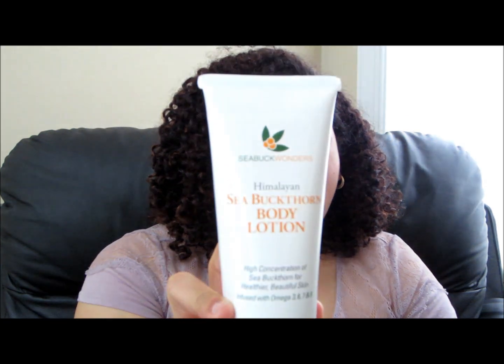Hello everyone, it's Santana here from curlygirlbeauty.org and you're watching curly girl beauty here on YouTube. Today is review Wednesday, so I'll be reviewing a brand and skincare product line from Seabuck Wonders. They actually specialize in products containing sea buckthorn oil, which is a really nutrient-rich packed oil.